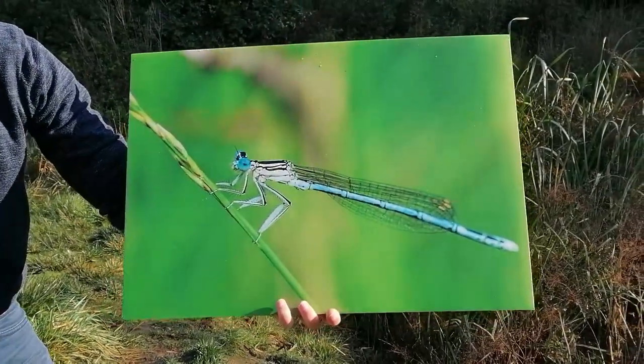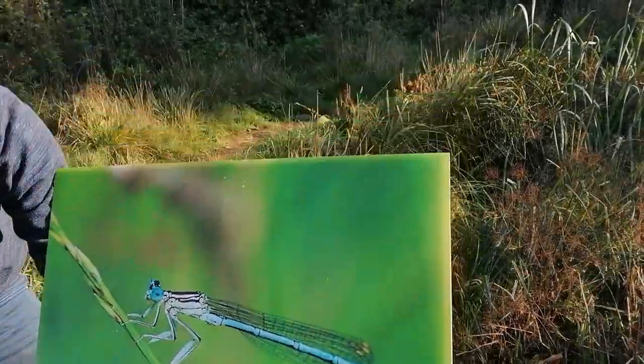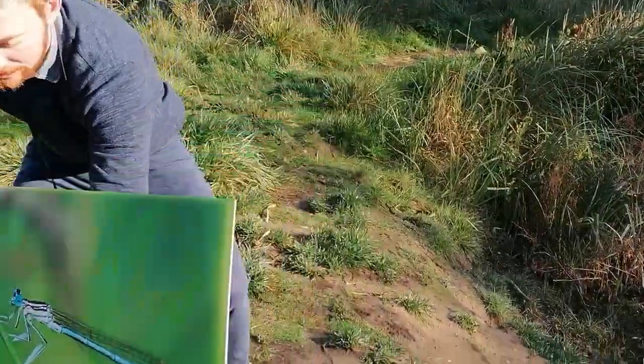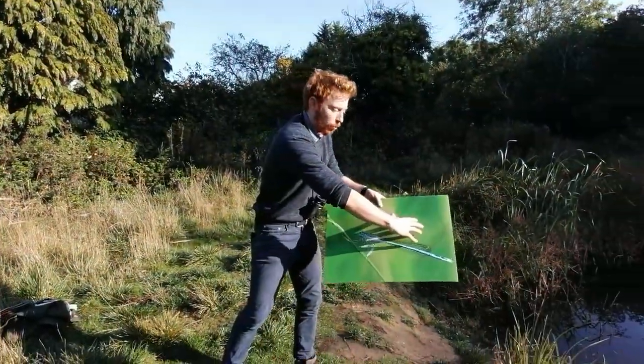And this is a damselfly — they're very different. This is what we call a white-legged damselfly and you can see it's very different in shape and morphology to the other one. If you look at its wings and how it's carrying its wings when it's perched, its wings aren't sticking out but are tucked behind.